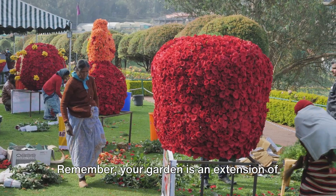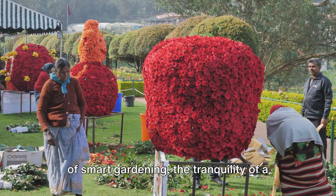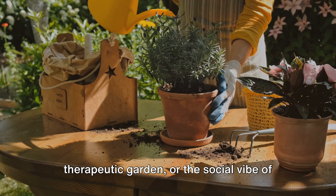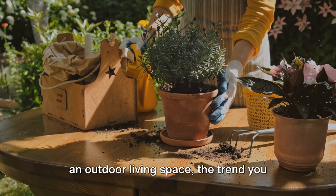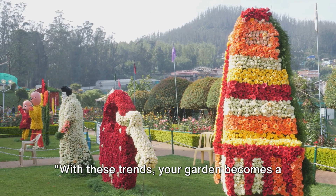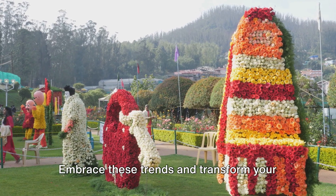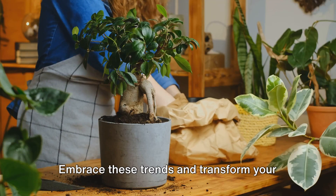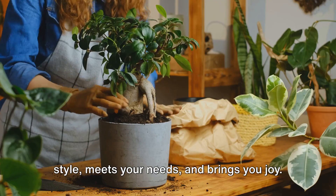Remember, your garden is an extension of your personality. Whether you lean towards the convenience of smart gardening, the tranquility of a therapeutic garden, or the social vibe of an outdoor living space, the trend you choose should resonate with you. With these trends, your garden becomes a space of style and functionality. Embrace these trends and transform your garden into a haven that reflects your style, meets your needs, and brings you joy.